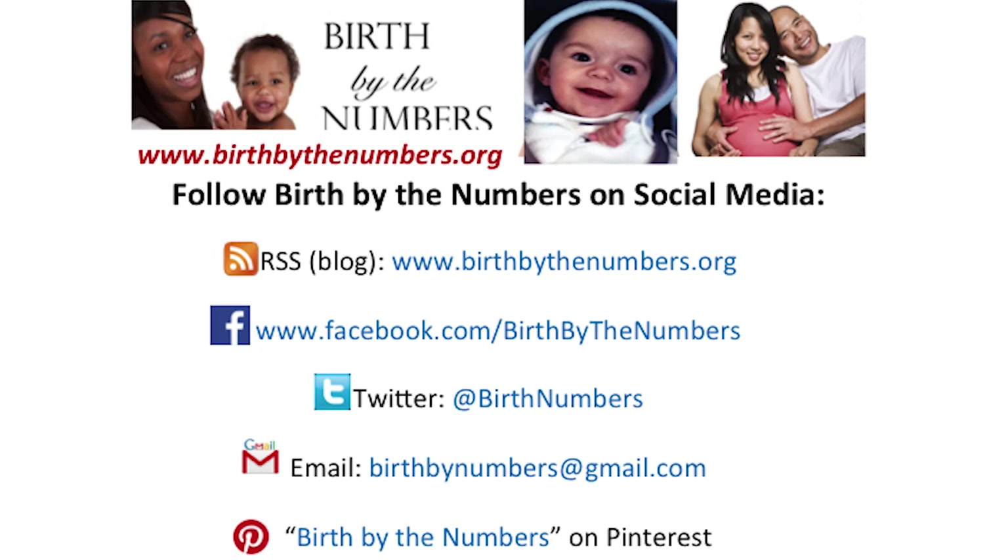The big question then becomes: what about outcomes? Does pre-pregnancy obesity lead to poorer outcomes among children? That's going to be the subject of a future short take from Birth by the Numbers. If you'd like the slides from this video or want to watch more of these videos, please go to birthbythenumbers.org. Thank you.